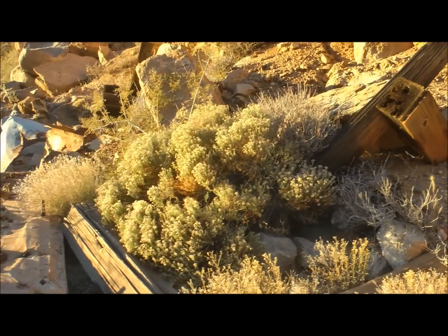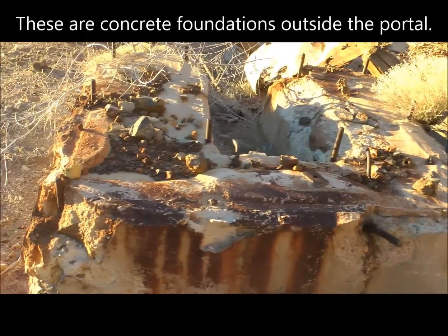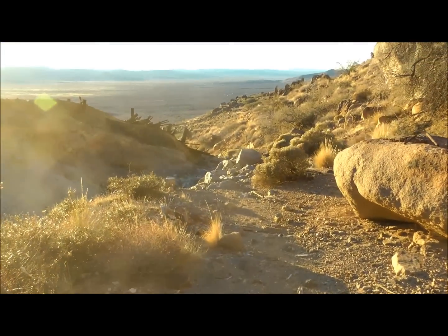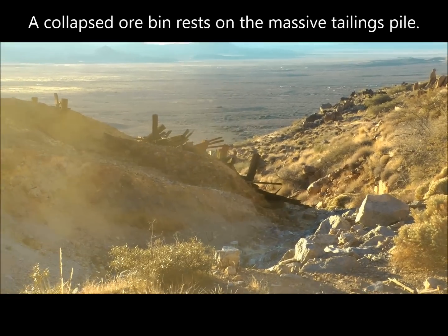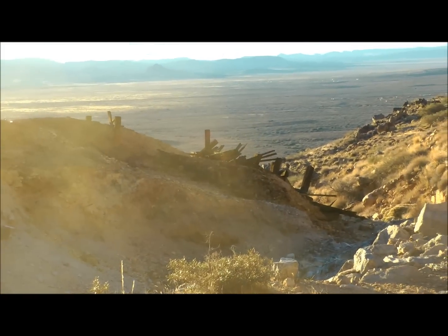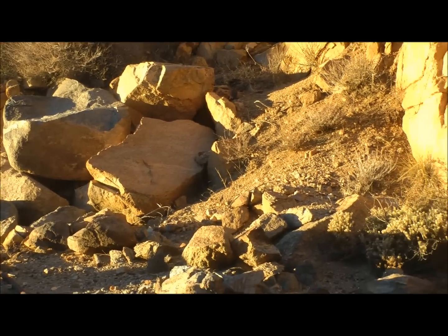Right outside the tunnel here is where the generator might have sat, or some kind of machinery on that concrete foundation. Remnants of ore cart tracks right here, and remnants of an ore bin right there on the side of the tailings pile. The tailings here are huge — pretty mountainous — so this must have been a pretty big operation back when it was in operation.